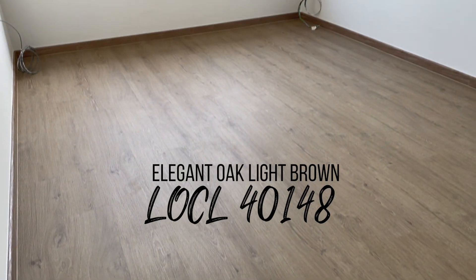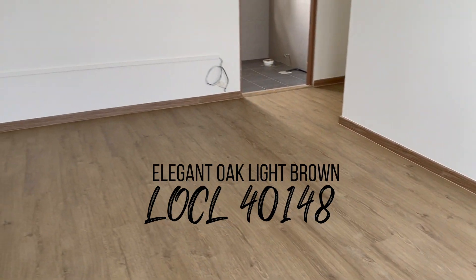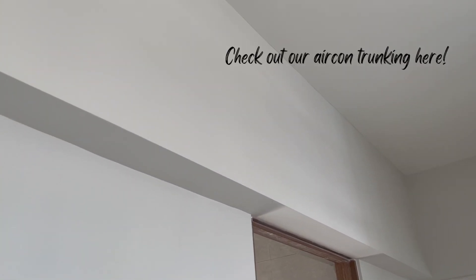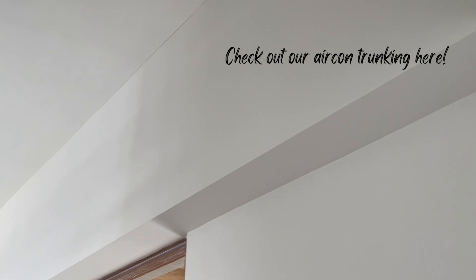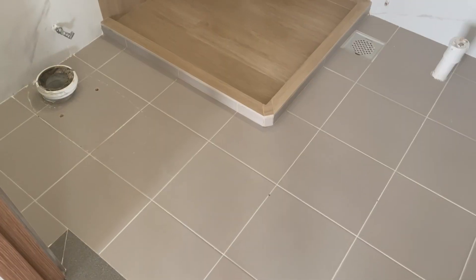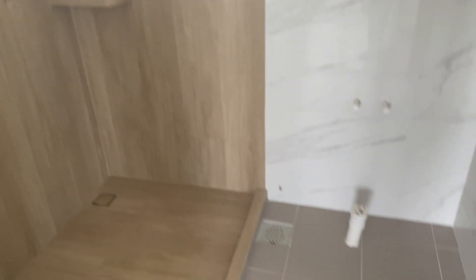Moving to the bedroom — this is the vinyl flooring we have for our two bedrooms. The aircon trunking in our master bedroom is boxed up as well, and you can see it all the way from here and on top of the door frame.